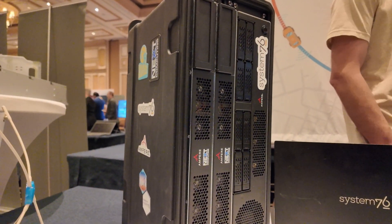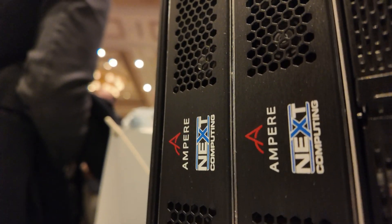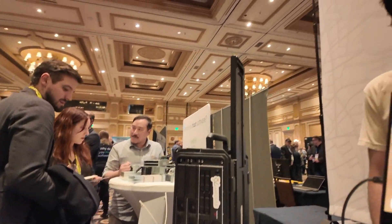Ampere is in here as well. This solution is a Pelican-based travel on-the-go server that houses Ampere Ultra Max and Ampere One. We're starting to see really good interest from defense, high-frequency trading, and healthcare looking into these ARM CPUs, and we're finding different ways to create form factors that fit their application.